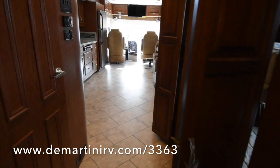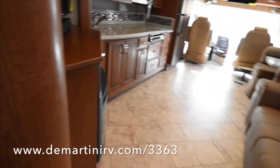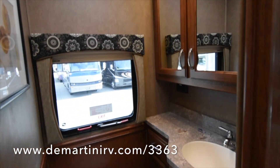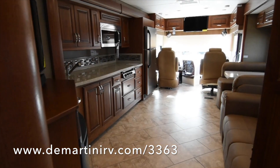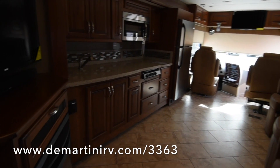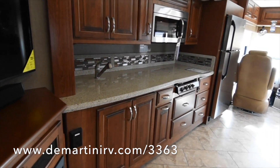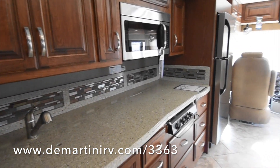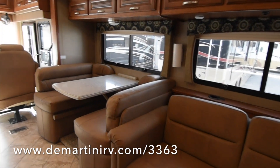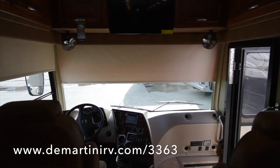Now as we go back to the front, you can see that there's lots of windows in this coach. Escape hatch. The entertainment center is centered over the fireplace with the TV and a sound bar. There's a lot of counter space again, complete with a pull-out air mattress couch and a booth dinette that converts into a bed as well. A lot of different sleeping options here.